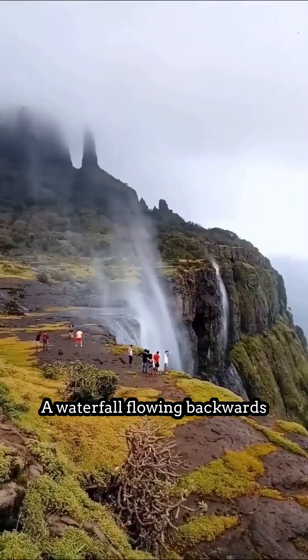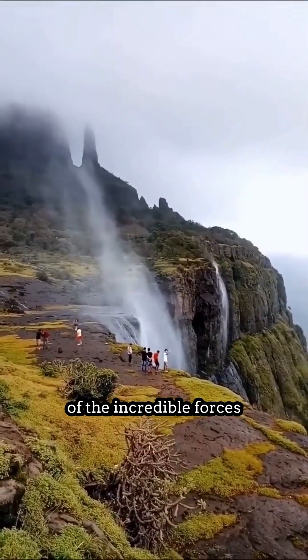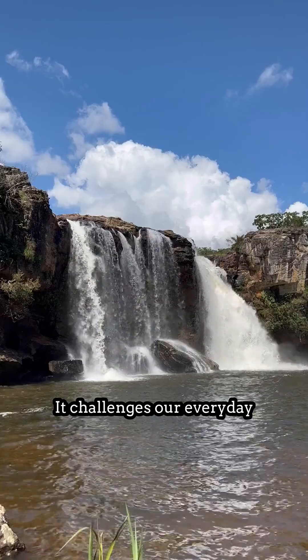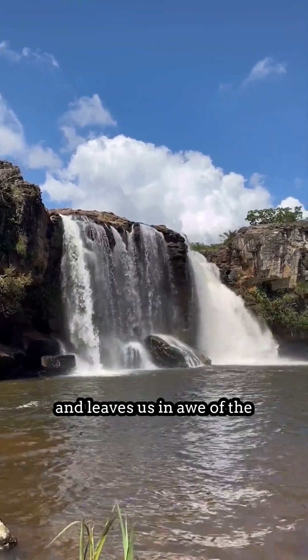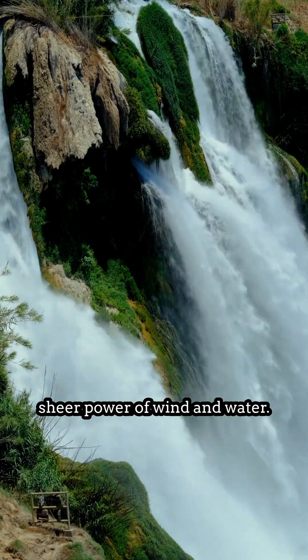A waterfall flowing backwards is a powerful reminder of the incredible forces at play in our natural world. It challenges our everyday understanding of gravity and leaves us in awe of the sheer power of wind and water.